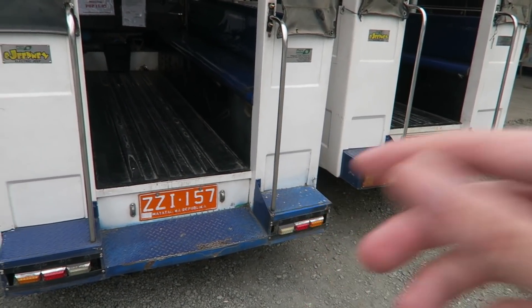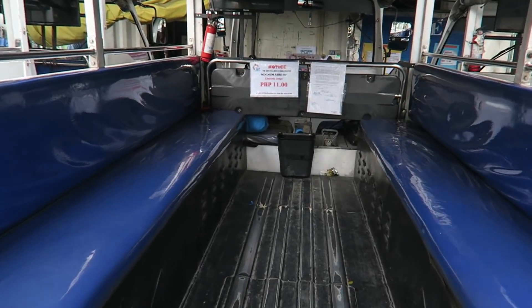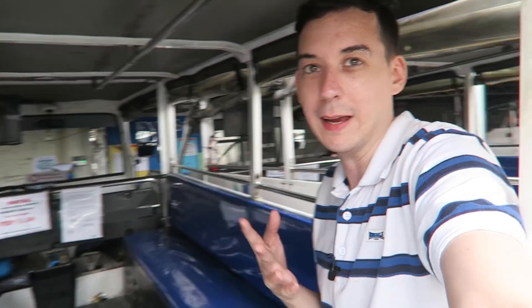You can see they already have the orange plates from LTO. And if you look inside, you can see the minimum fare is 11 pesos. So this is inside Philinvest, so the price is different to what you might see on the streets. I know that the LTFRB are really trying to keep the price down for the PV modernization program, but these have been on the road for a long time. Inside, you can see it's basically like any other jeep, except that it has an electric motor instead of a diesel engine.